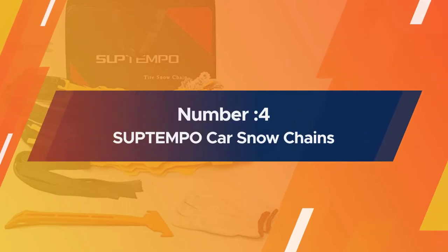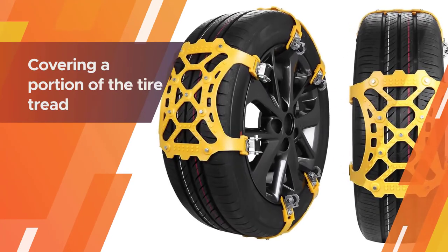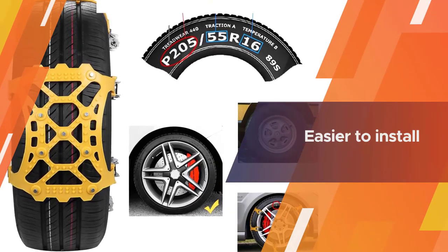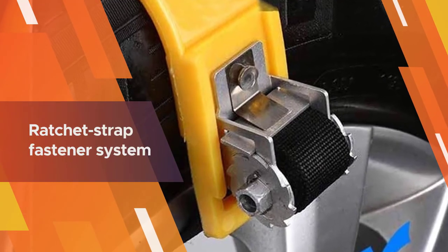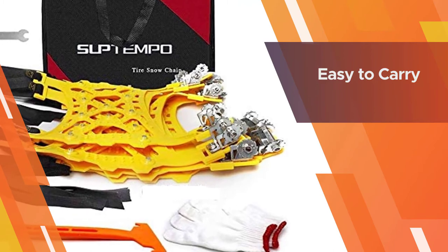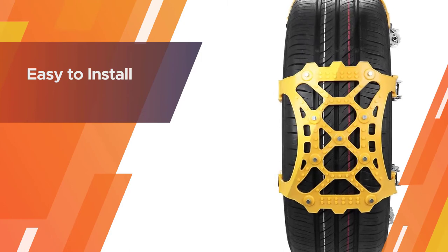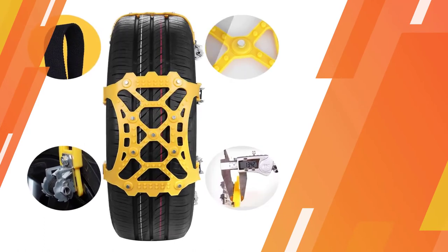Number four: Subtempo Car Snow Chains. The Subtempo emergency anti-slip tire traction chains aren't actually chains at all. This system works by covering a portion of the tire tread with straps extending through the wheel spokes. These shoe style tire chains have some distinct advantages over traditional tire chains: they cost less, they are lighter, and they are easier to install than a full tire chain setup. They also don't require any re-tightening thanks to the ratchet strap fastener system. The downside is that they aren't intended to be used for long periods of time and they don't offer as aggressive of a grip as true chains.